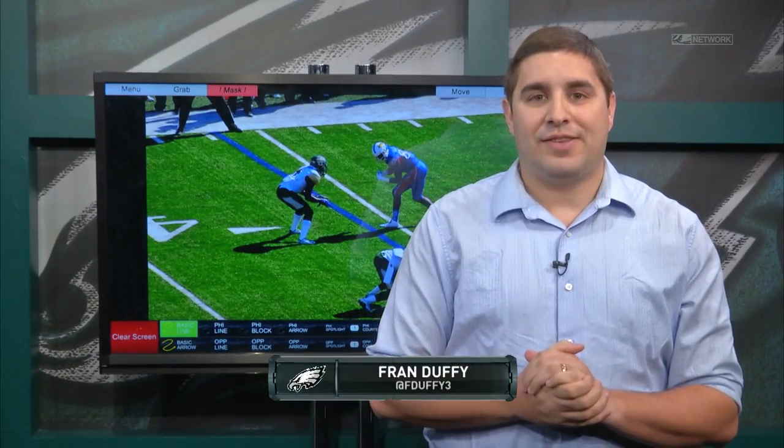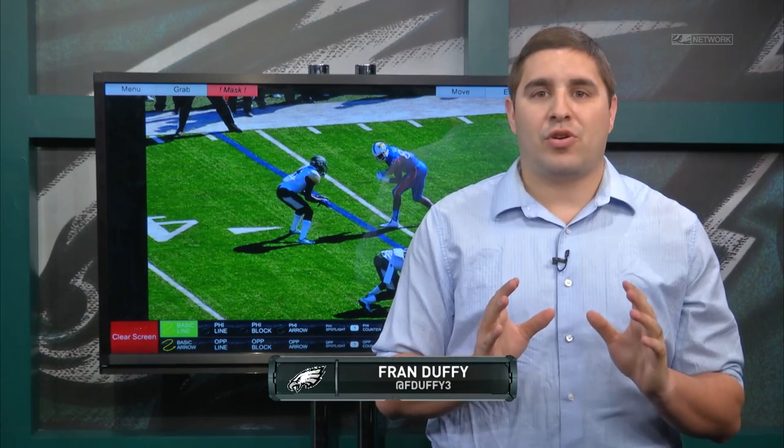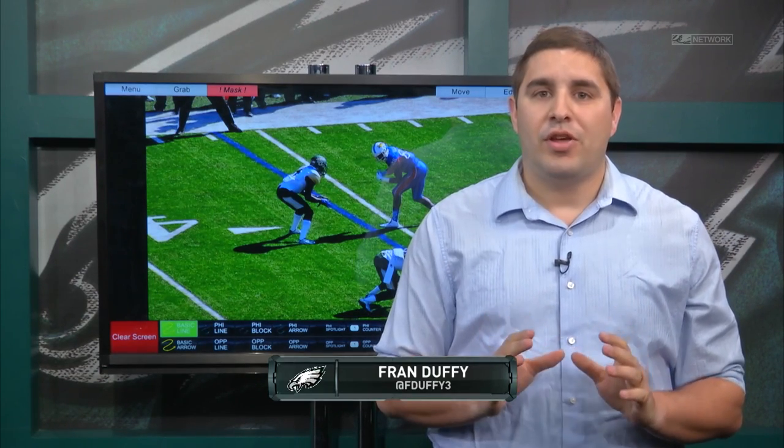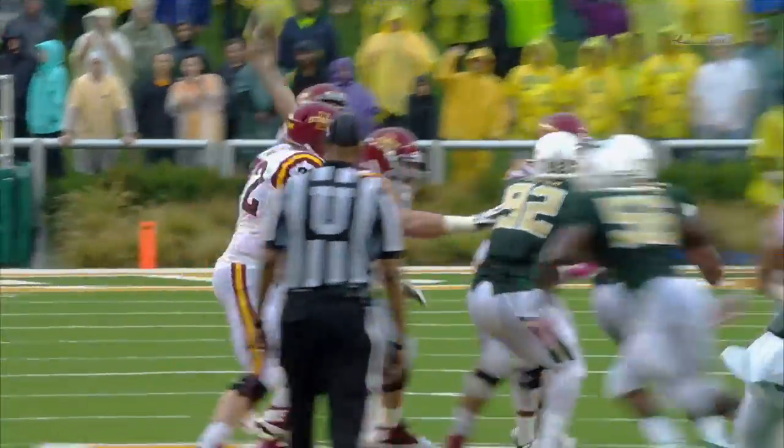Hello, Eagles fans. Welcome in to Meet the Prospect on PhiladelphiaEagles.com. I'm Fran Duffy, and today we're going to take a look at one of the sleepers in this cornerback group, and that's Baylor corner Zavian Howard. He's six foot, 201 pounds. He's got good size for the cornerback position, and he's a good athlete.